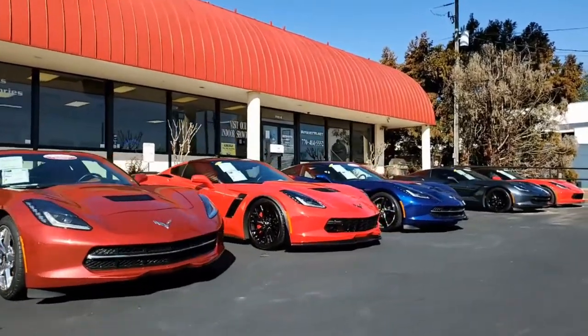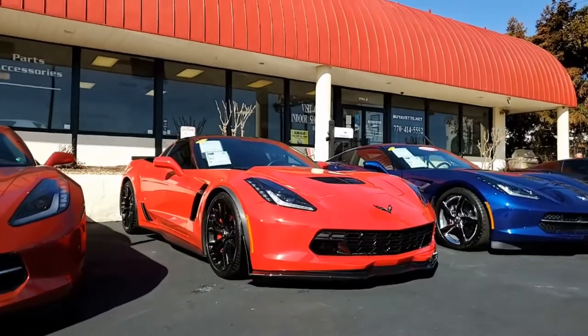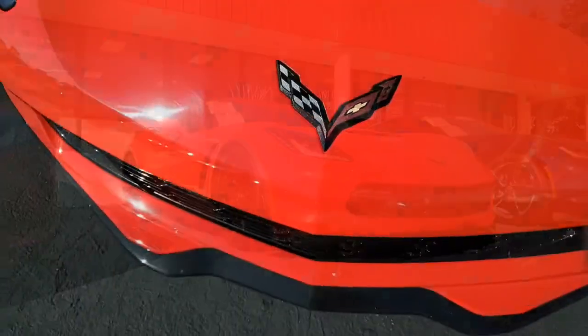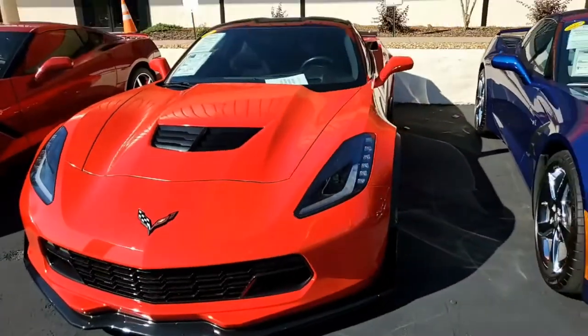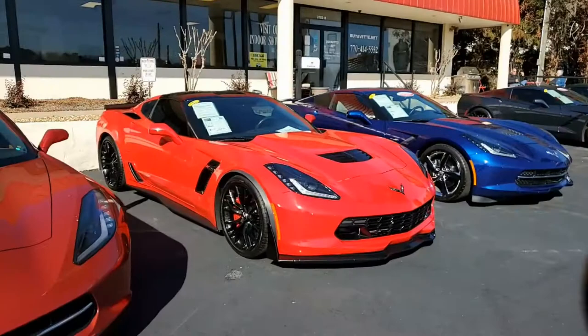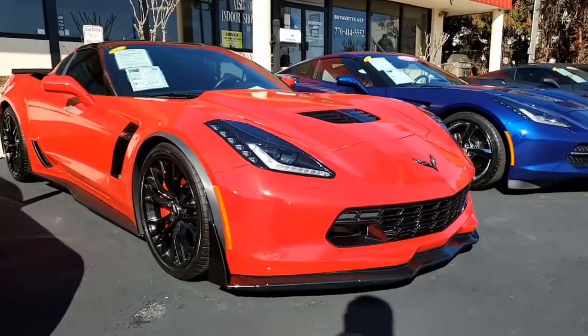You'll have a smile on your face every minute you're behind the wheel of this beautiful C7 Corvette. Torch red exterior, jet black interior, glass top, and 650 horsepower LT4 engine, 8-speed automatic paddle shift transmission — this car is going to turn heads wherever you drive it.